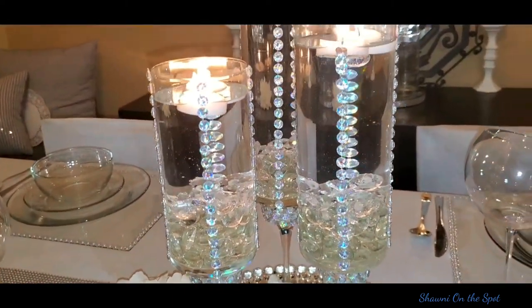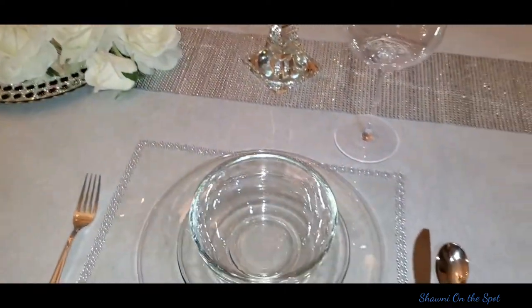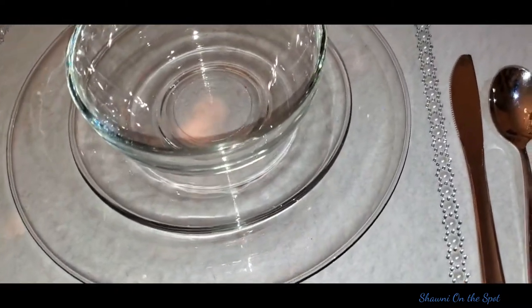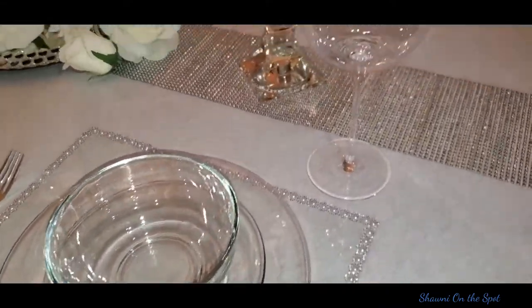Now we were also asked to include florals on our table. I chose to accent with white roses to keep with not only the transparent theme, but the clean theme — I thought about peace and tranquility.